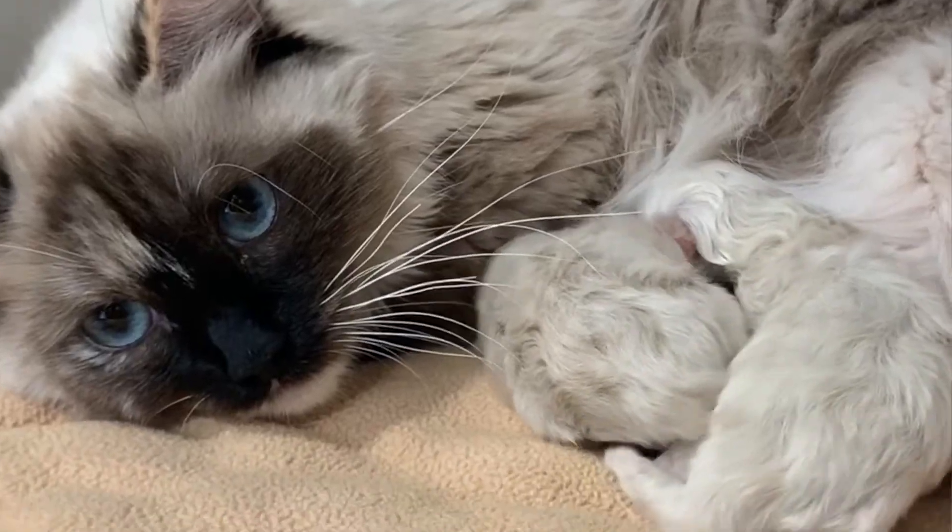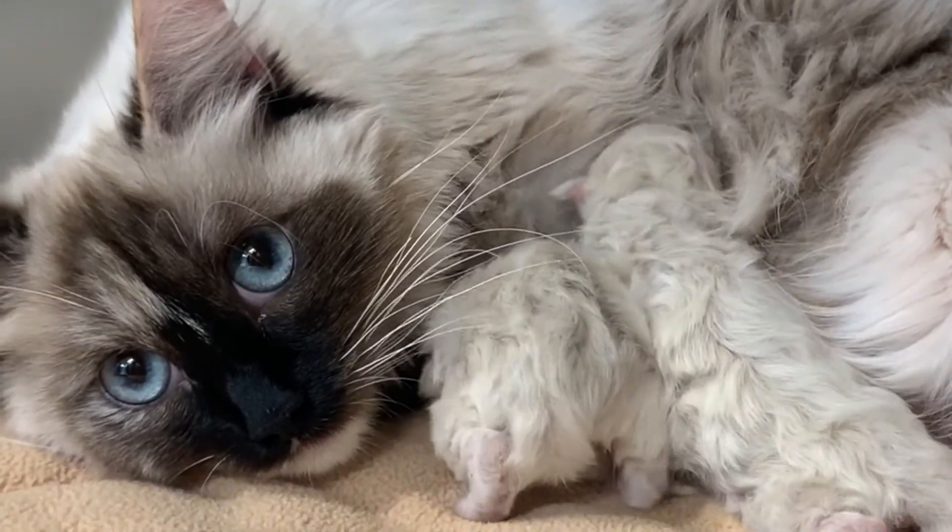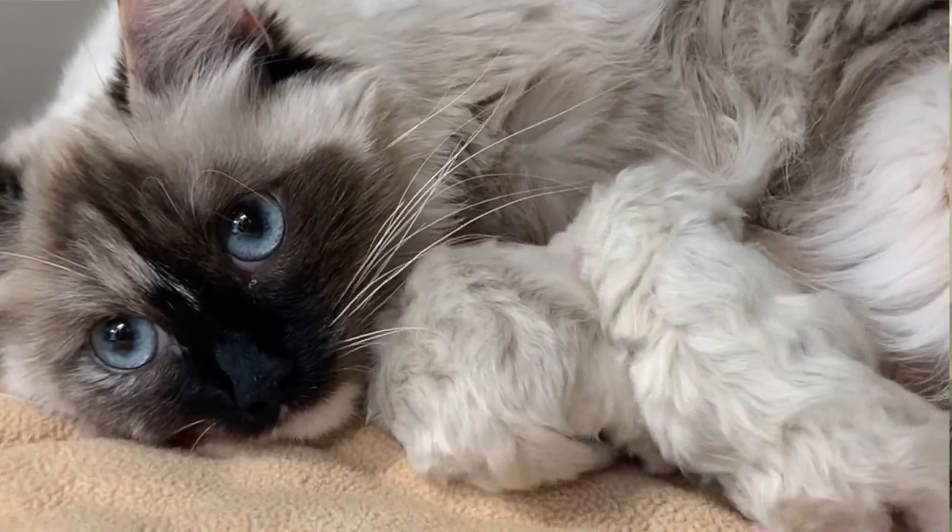Oh my gosh, just look at these little babies. They could fit in the palm of your hand. They are so, so cute.